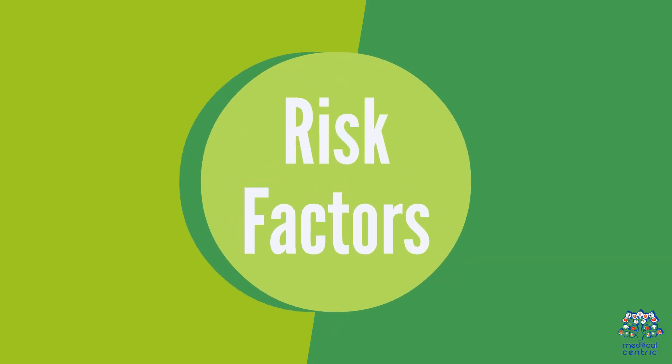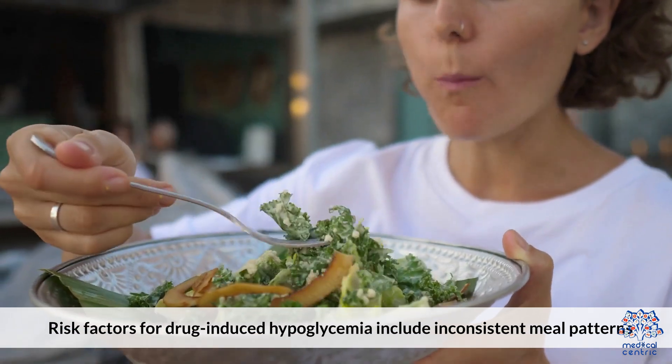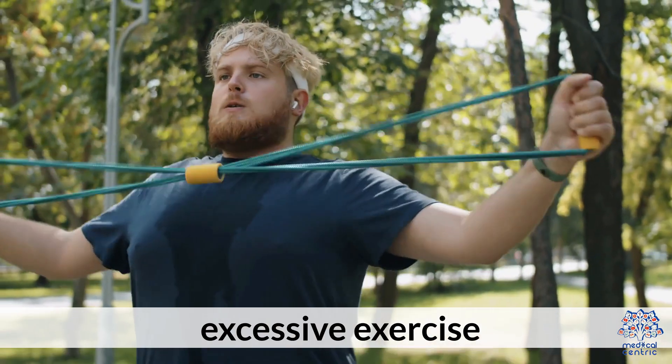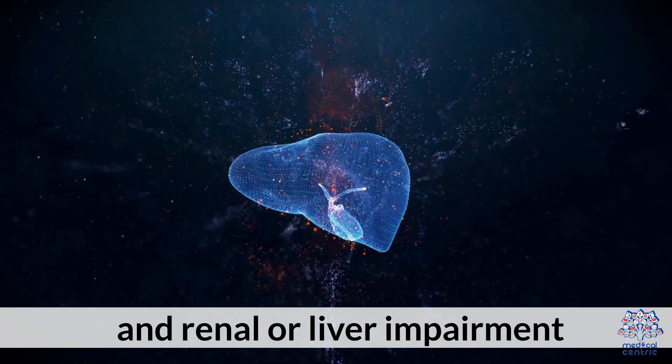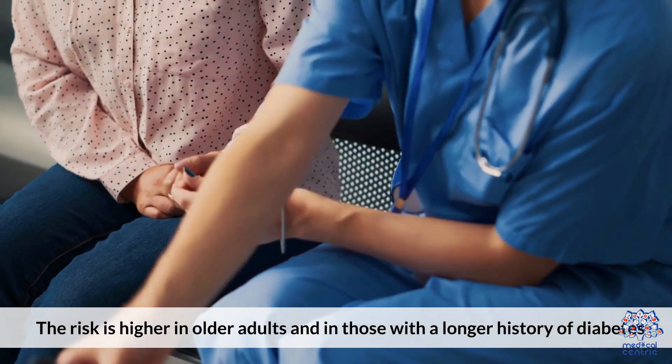Risk factors for drug-induced hypoglycemia include inconsistent meal patterns, alcohol consumption, excessive exercise, and renal or liver impairment. The risk is higher in older adults and in those with a longer history of diabetes.